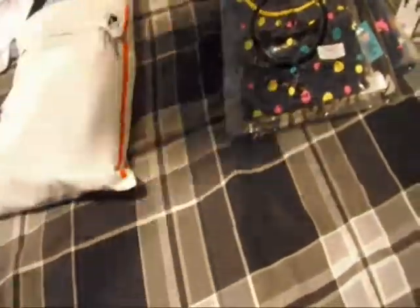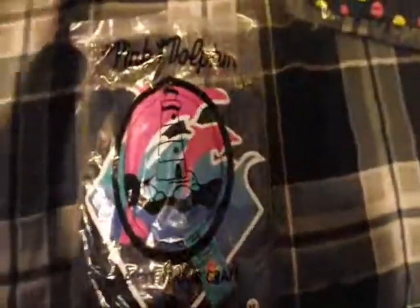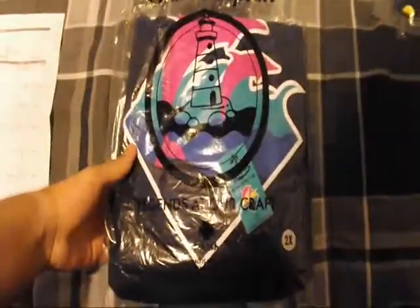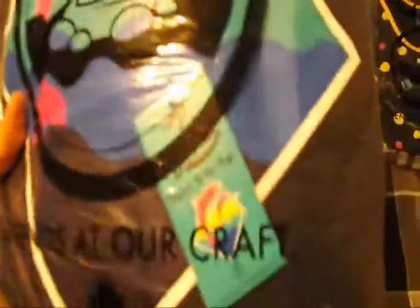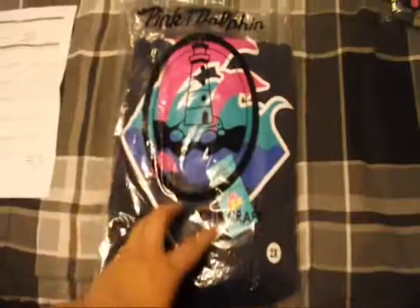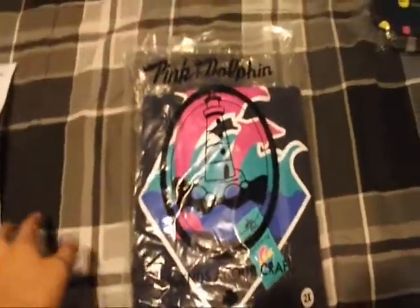And then finally I got the Waves hoodie in navy, size 2X. Waves colorway. I was pretty happy when they came out with this one — they kind of brought it back. I was really happy about that.